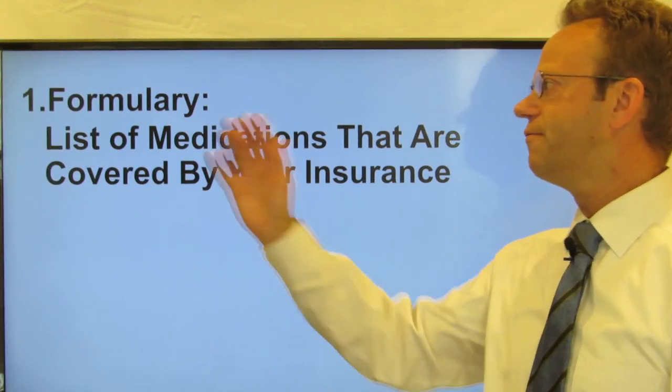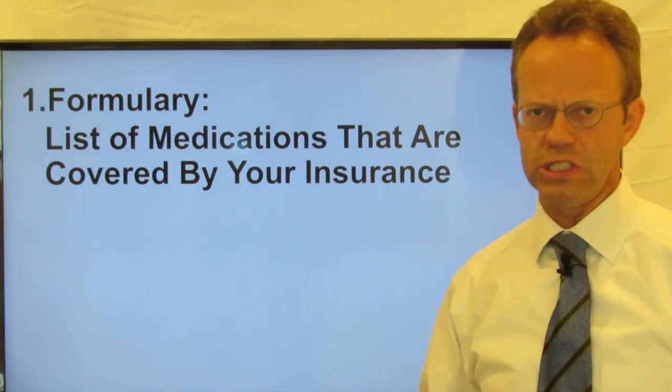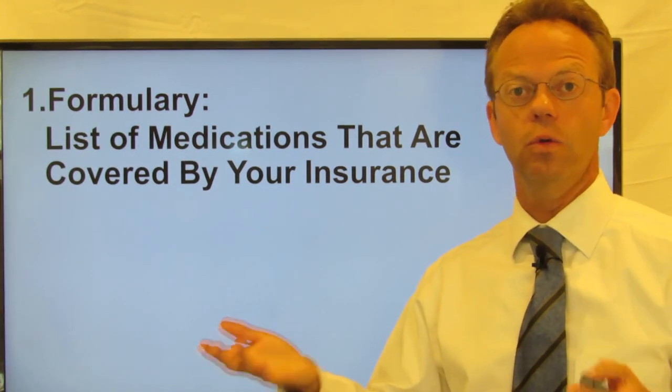What is that? A formulary is a list of medications that are covered by your insurance. And that's super important because not all medications are actually covered by your insurance.